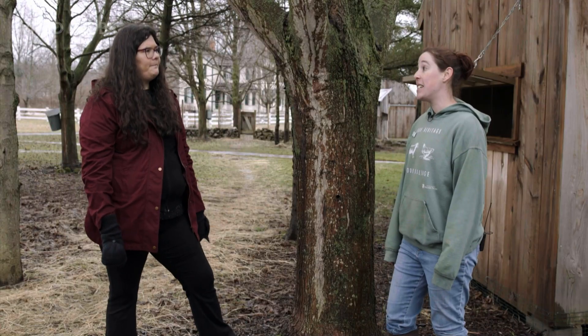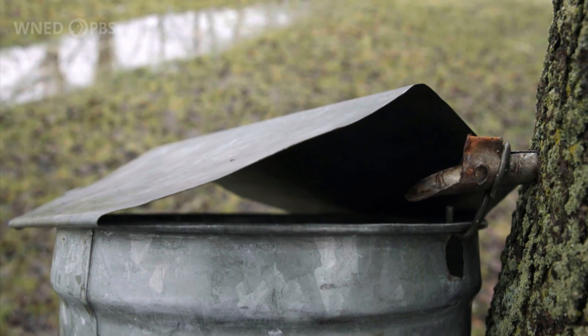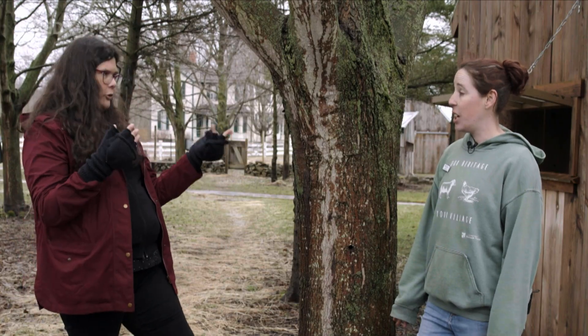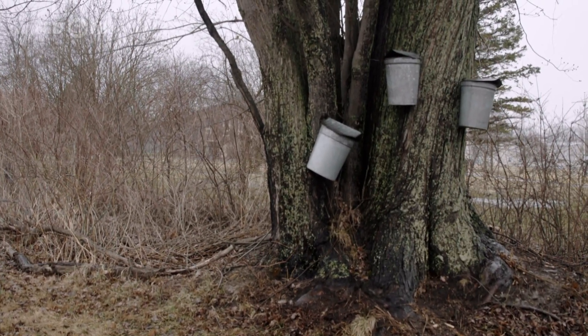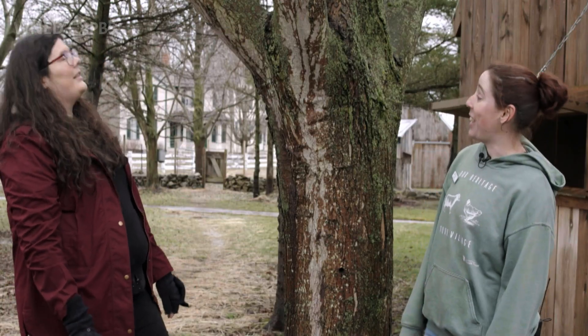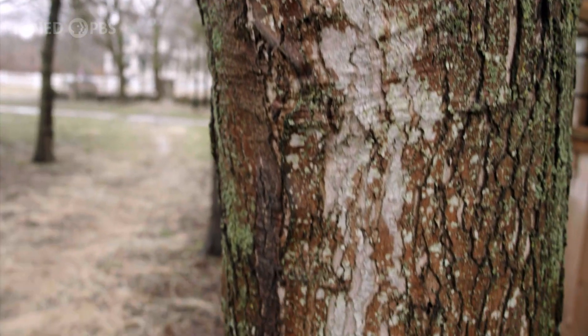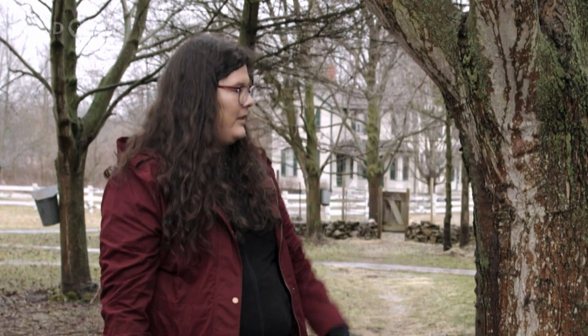Is tapping the tree harmful at all? It is not. Over the years, we've developed smaller and smaller tap holes, so the tree is not harmed and it heals itself for the next season. You just can't tap any maple tree though — the maple tree has to be at least 12 inches in diameter, which equates to about 40 years old. And many trees can continue to be tapped for like a hundred years. You can tap a maple tree over and over, and as the tree gets larger, you can add more taps to that tree as well.